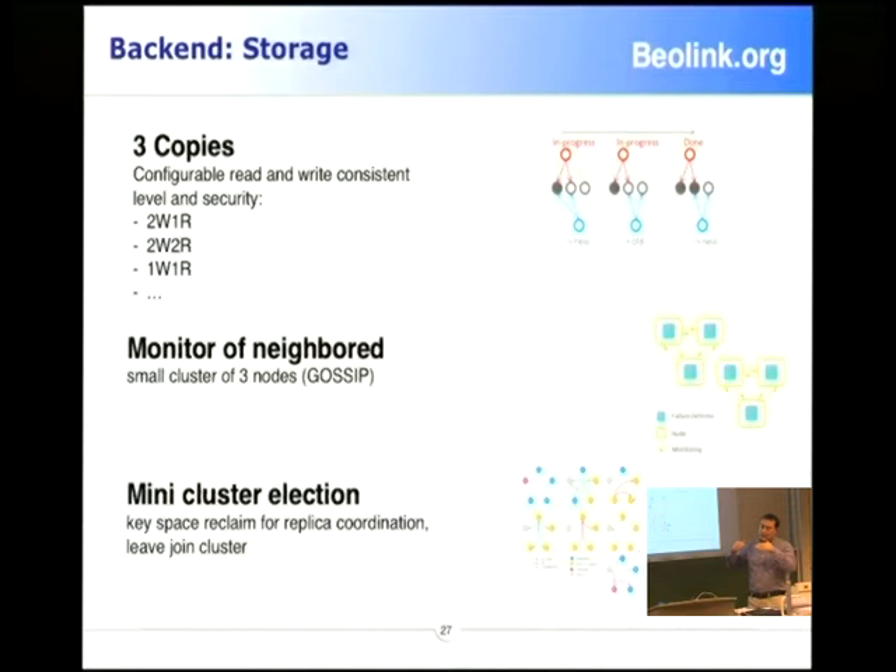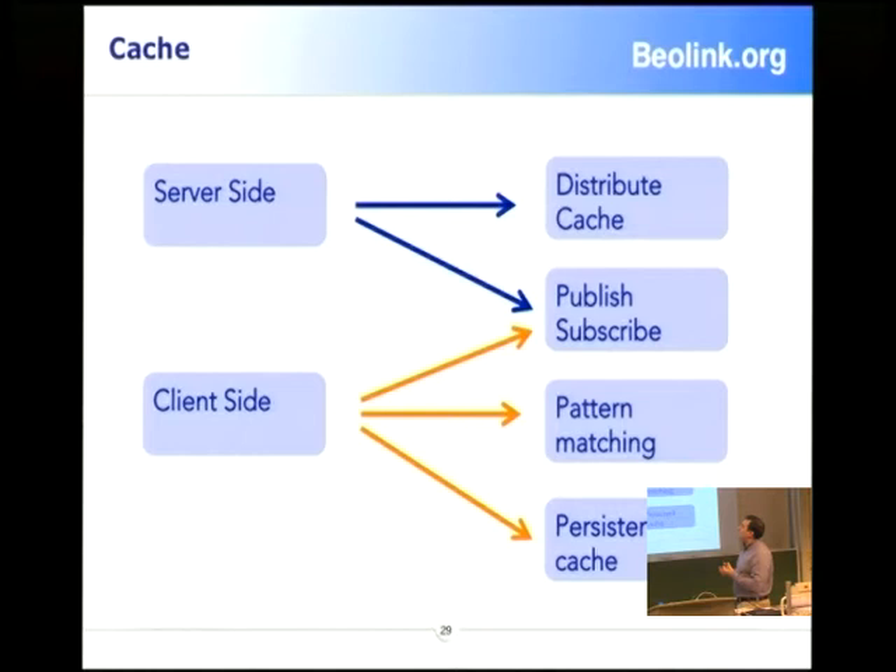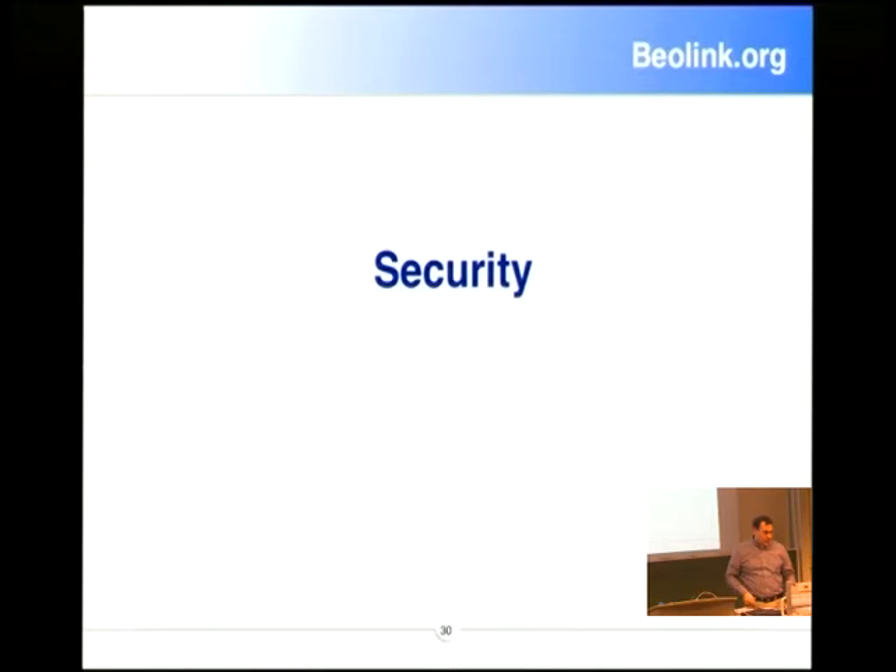The structure has a front end that proxies to the back end for data. On the cache side, we have a distributed cache with a publish-subscribe model — you publish: please notify me if this block or data changes. And we have a persistent cache on the client stored on the file system.